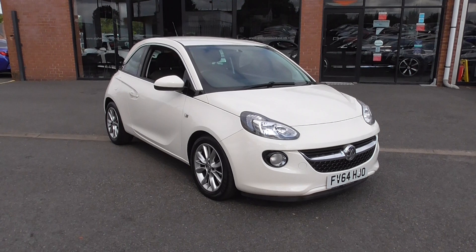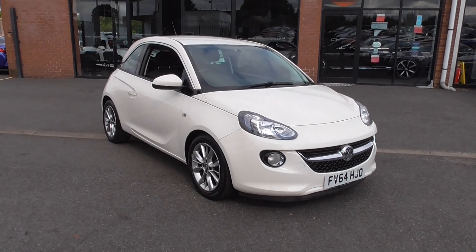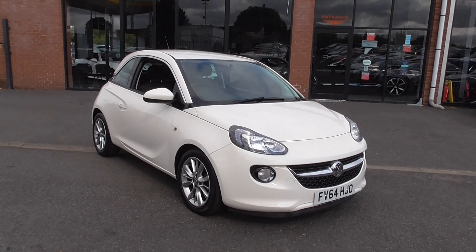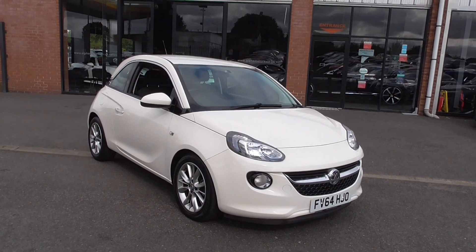I'm Graeme. We've got Lee and Dominic — we are the sales team here at Alfa Motors. We'll be happy to help you in any way we can. Thanks for watching our video and I look forward to your enquiry.